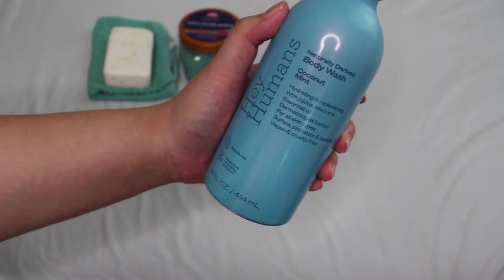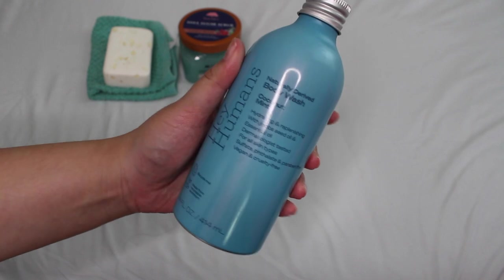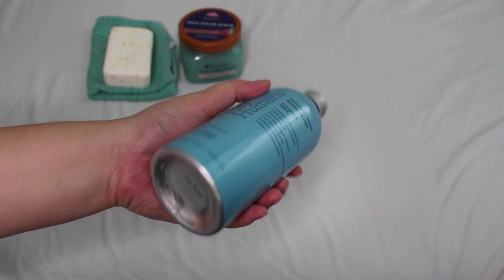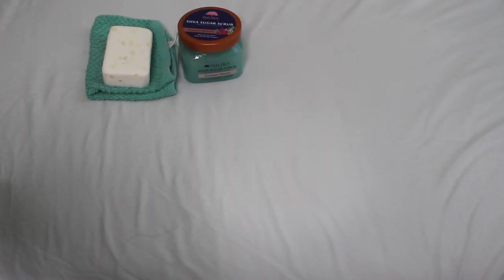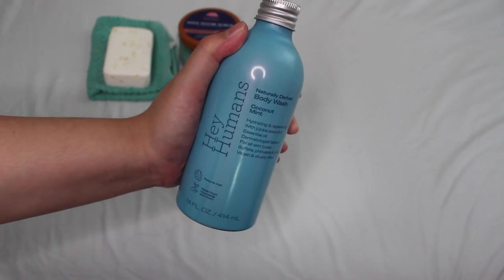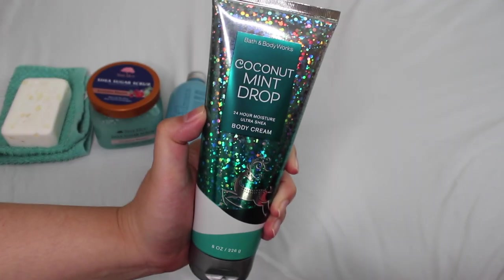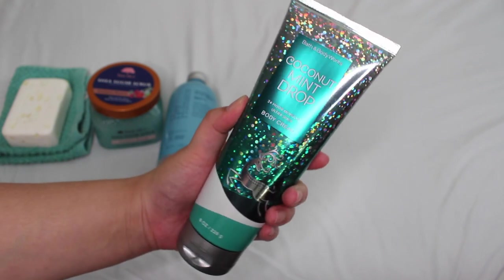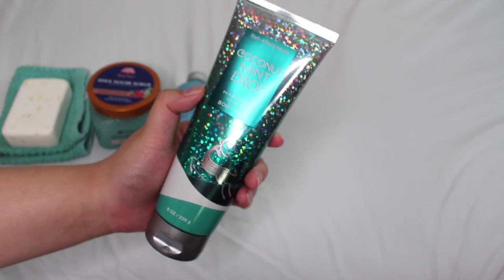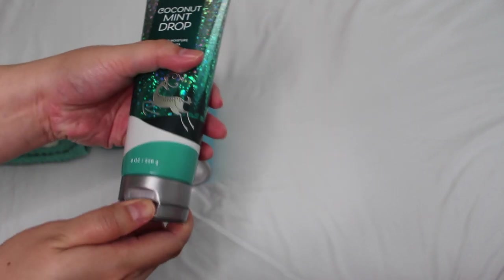For body wash this is the Hey Humans naturally derived Coconut Mint body wash from Target — also vegan and cruelty free. I love the unique bottle design. It was about six dollars, a little pricier. It's similar to Coconut Mint Drop from Bath & Body Works but has less sweetness. If you don't like strong coconutty scents, you'll like this one — it has more of a minty appeal. For body cream I got the Bath & Body Works Coconut Mint Drop body cream during the winter semi-annual sale.